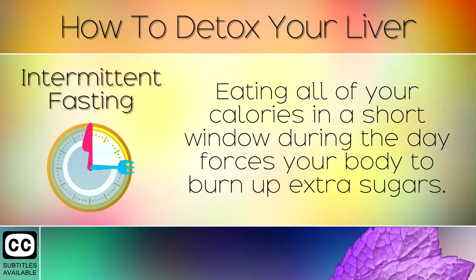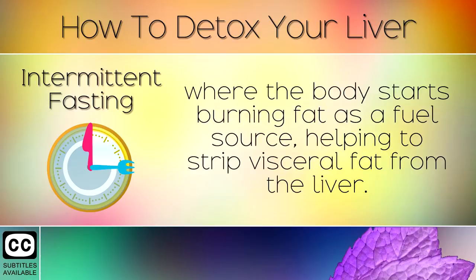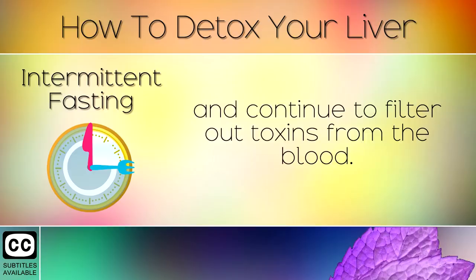12. Intermittent Fasting. Eating all of your calories in a short window during the day forces your body to burn up extra sugars. This creates a sort of vacuum where the body starts burning fat as a fuel source, helping to strip visceral fat from the liver. This will improve the function of the organ and help it to naturally detoxify itself and continue to filter out toxins from the blood.